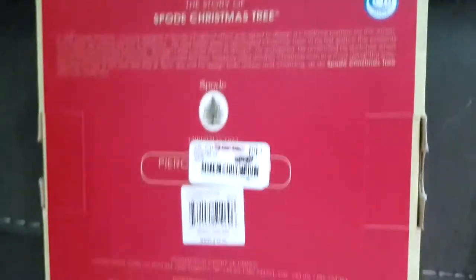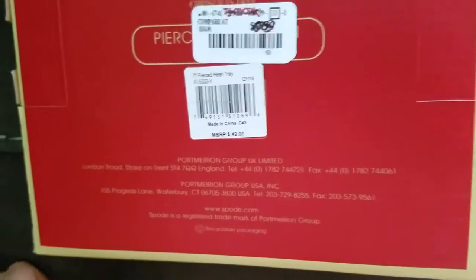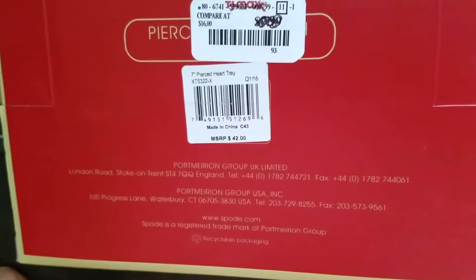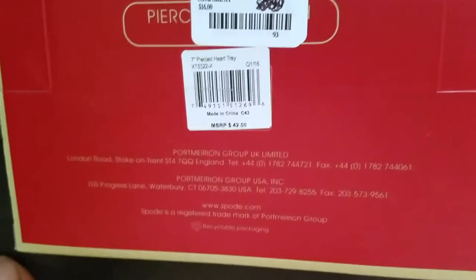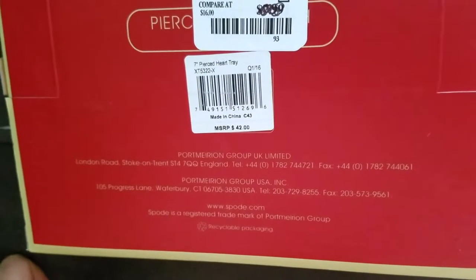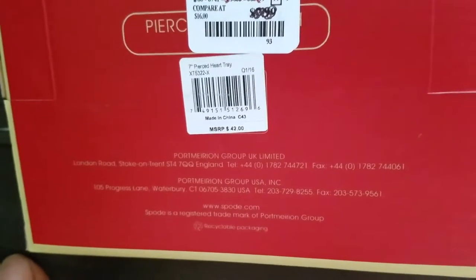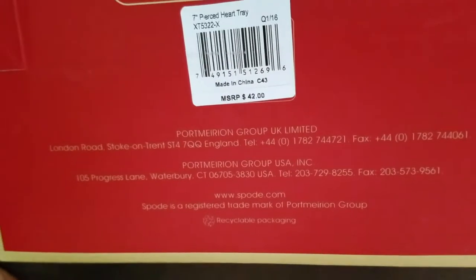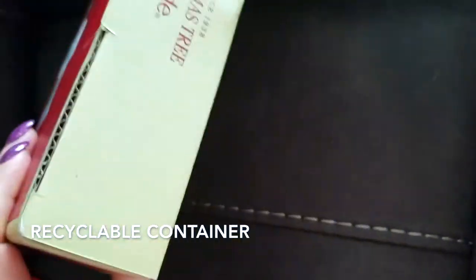This is by Portmeirion Group UK Limited, London Road, Stoke-on-Trent, England. They also have a US distributor — Portmeirion Group USA Incorporated in Waterbury, Connecticut — and their website is www.spode.com. Spode is a registered trademark of the Portmeirion Group.